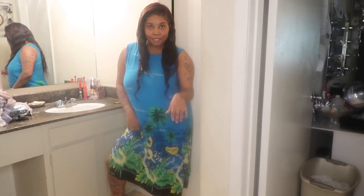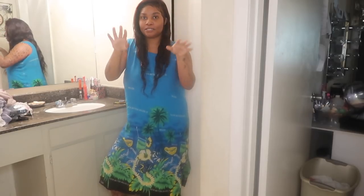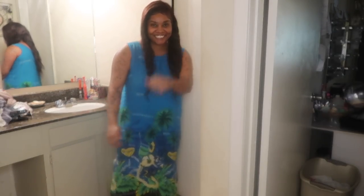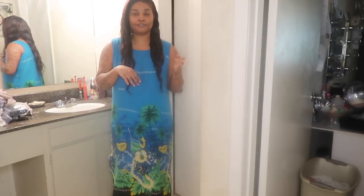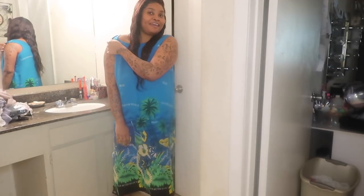I think I put my lace front on too far back, but it's okay — y'all know your girl got a big forehead. Let's get it started. I'm not going to be goofy in this video because I want to get it done. I'm planning on meeting with my husband, baby daddy. Okay, let's get this started.